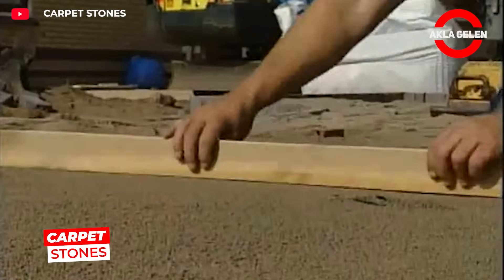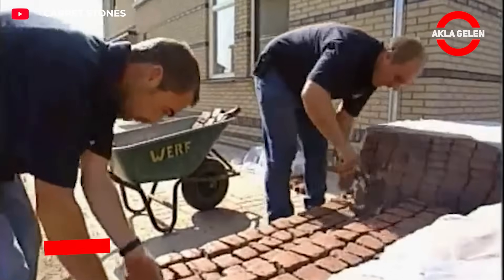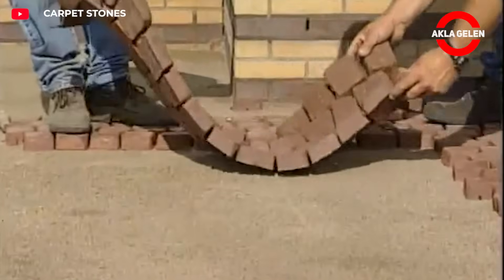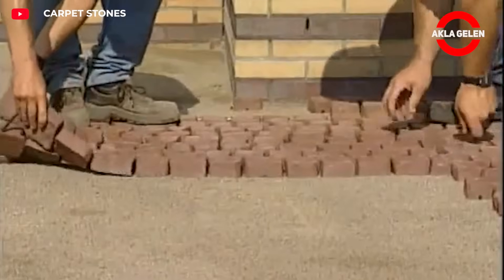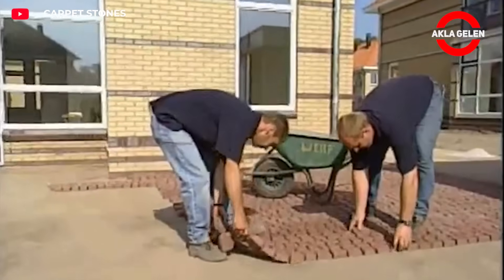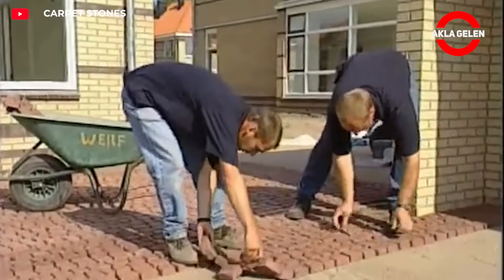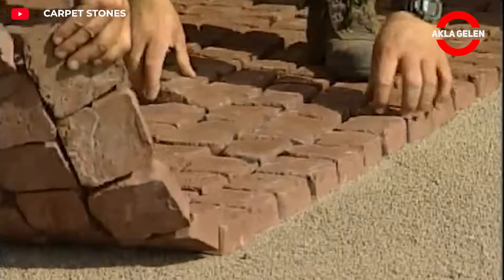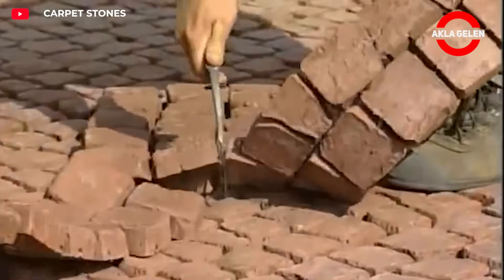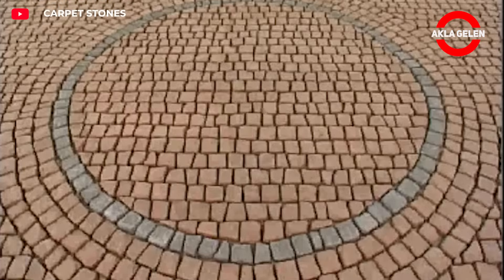Carpet stones offer a durable and aesthetic flooring solution for roads and open spaces. Thanks to their modular stone structure, they are quick and easy to install. They provide long-lasting durability against heavy vehicle traffic and diverse climates, help prevent slipping by ensuring proper water drainage, and offer flexible use in urban planning as an environmentally compatible infrastructure solution.